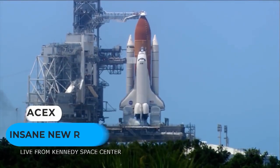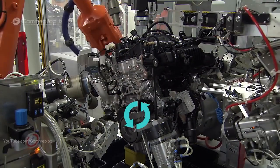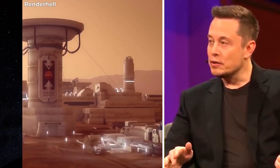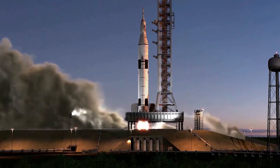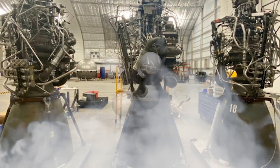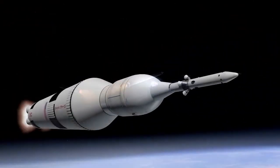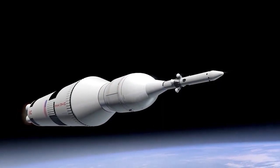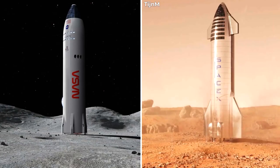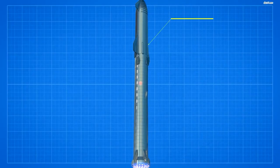Do you believe in the power of science? Do you think an engine that can be reused over a thousand times can be made? You need to hear about the new SpaceX Raptor Engine. To get humans to Mars, SpaceX is building the mighty Starship spacecraft, powered by the Raptor Engine — one of the first to be powered by methane and designed to be reused one thousand times. In this video, we look at the insane engineering behind the SpaceX Raptor engines.